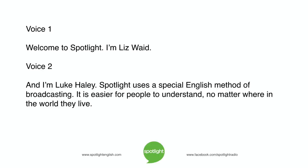Welcome to Spotlight. I'm Liz Waid, and I'm Luke Haley. Spotlight uses a special English method of broadcasting. It is easier for people to understand, no matter where in the world they live.